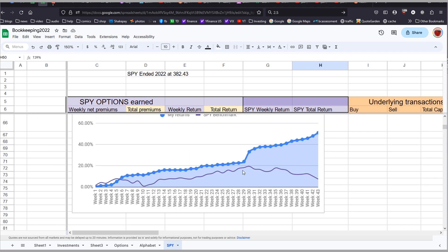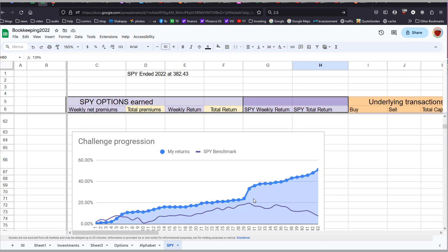Looking at the performance graph, you can see that since about week 29 my option returns versus SPY have been diverging quite a bit. Even if I remain very conservative going forward — selling very out-of-the-money spreads and using tight stop losses — I'll probably still end up doing pretty well relative to just buying and holding the index.